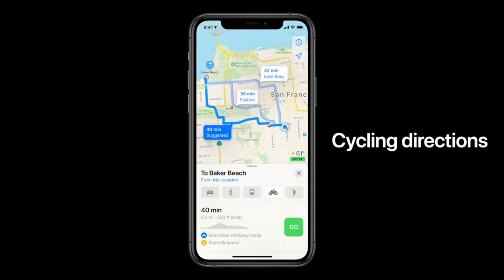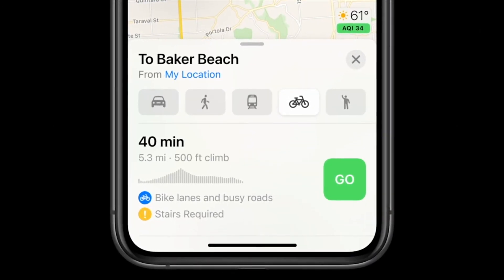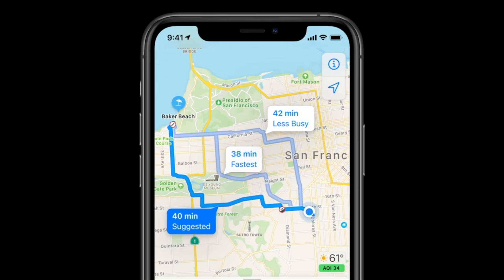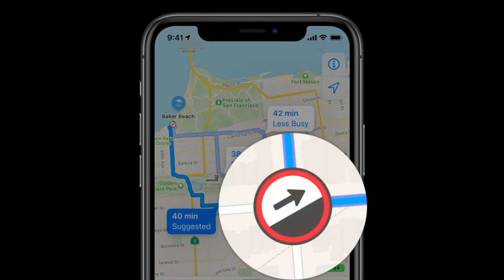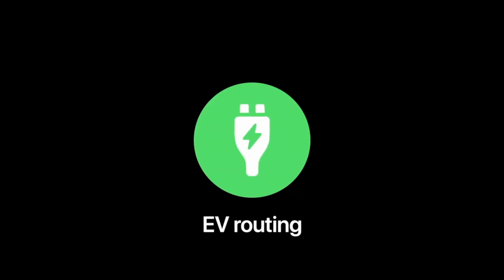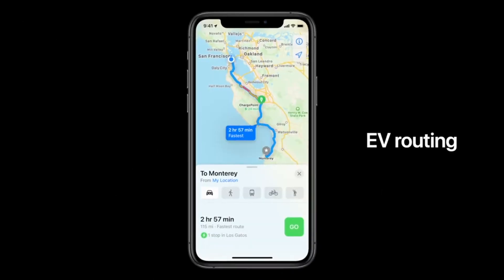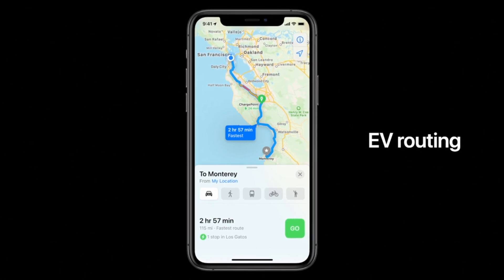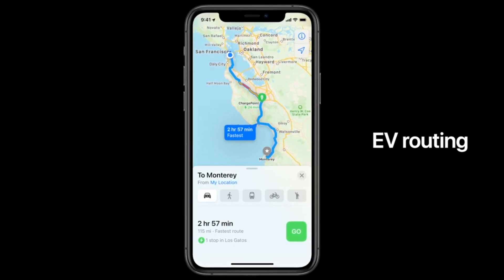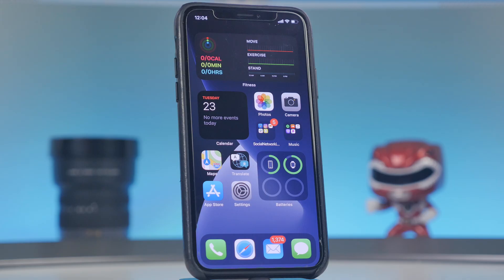Apple Maps got improvements in iOS 14. There are now cycling routes along bike lanes, bike paths, and bike-friendly roads. You can preview elevation for your ride, check how busy a street is, and set routes to avoid steep inclines or stairs. For electric vehicle owners, there's EV routing that automatically adds charging stops along your route and accounts for charging time when calculating your ETA.